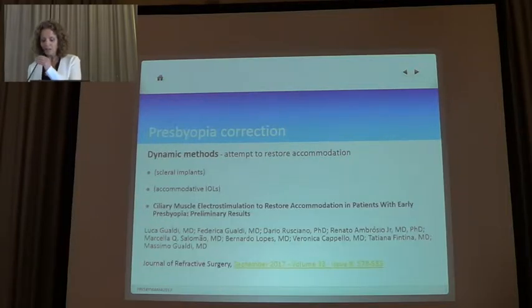The dynamic methods such as scleral implants and accommodative IOLs, which attempt to restore accommodation, are not being used much. Yesterday we talked about ciliary muscle electrostimulation to restore accommodation — I think it can be included in the dynamic methods, and it probably does have some future, at least in people until their fifties.